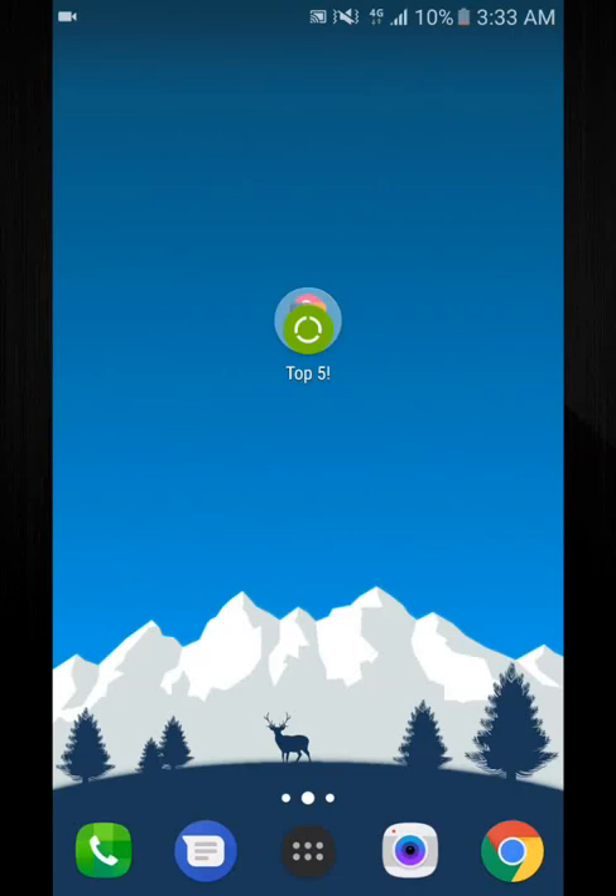Hey YouTube, the Green Bot here, and this is going to be my first top five apps since the channel update video got posted, so let's get right down to it.